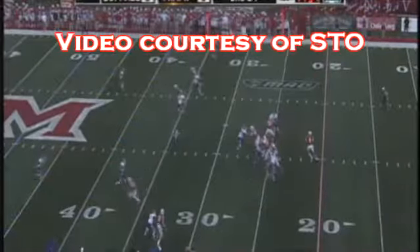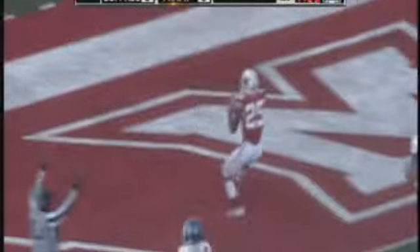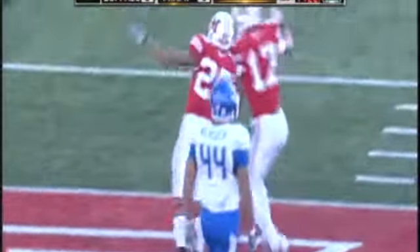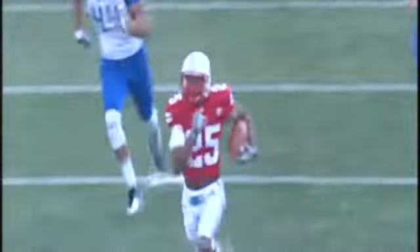Dicer down to the shotgun, looks to throw on second and seven, over the middle. He goes wide open to Stan Scott at the 45, to the 40, to the 30 — a Buffalo — he will go to the house. Touchdown Miami on the second play from scrimmage. A 71-yard touchdown pass from Zach Dicer to Daewon Scott, his second touchdown of the season. You talk about starting fast — 38 seconds into the game, Miami's on the board.